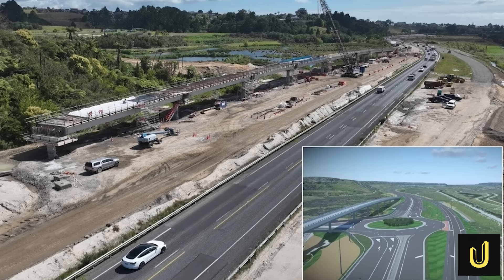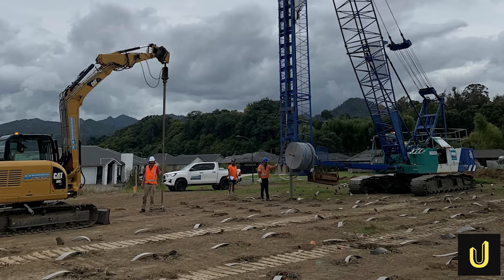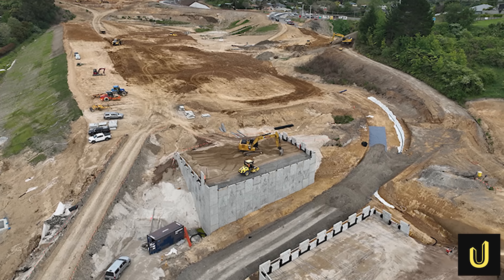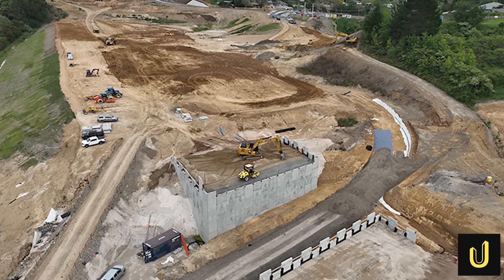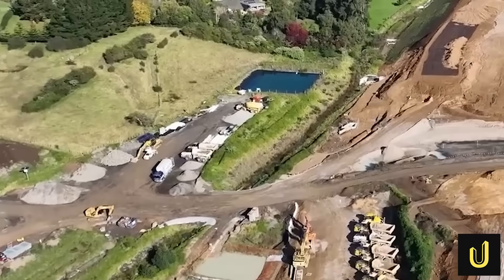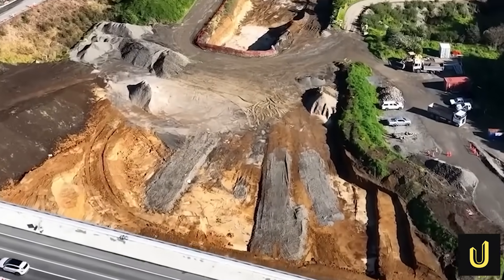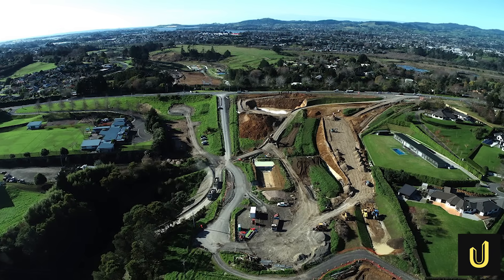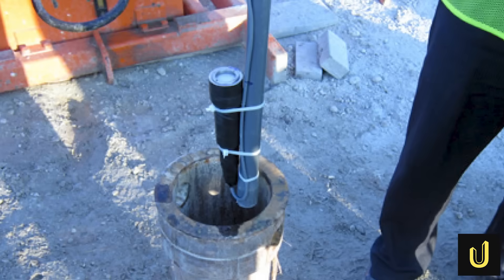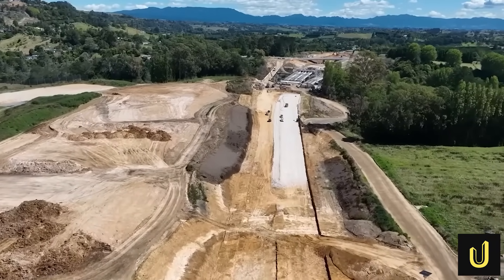To solve this, engineers deployed a clever technique on a massive scale. They installed 800,000 linear metres of wick drains — flat plastic straws with a special filter fabric stuck deep into the earth. As heavy loads of soil were piled on top to form the road's foundation, the immense weight squeezed trapped water out of the soft ground, and the wick drains gave that water a quick path to escape. This sped up ground settlement from decades to just a few months. The ground was then filled with a network of sensors: piezometers measured water pressure, inclinometers detected sideways movement, and profilometers tracked settlement, giving engineers a real-time picture of what was happening underground.